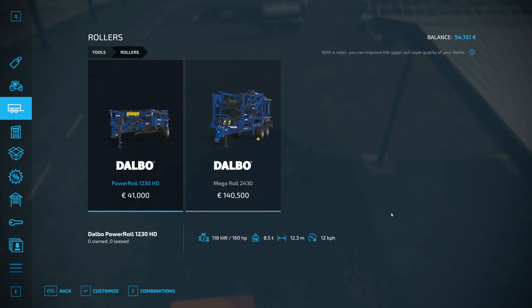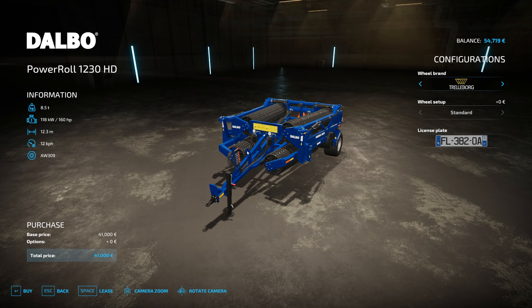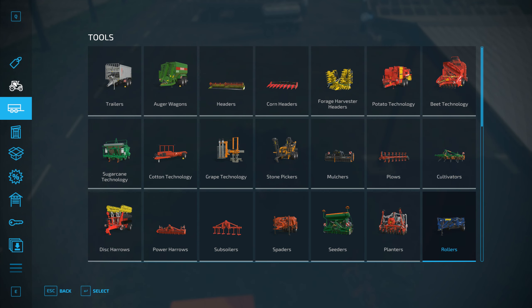That's new. Let's take a look at the rollers. With a roller you can improve the upper soil layer quality of your fields — oh, that's pretty cool. That's 41,000 though. Yeah, that's pretty cool actually — 160 horsepower required.